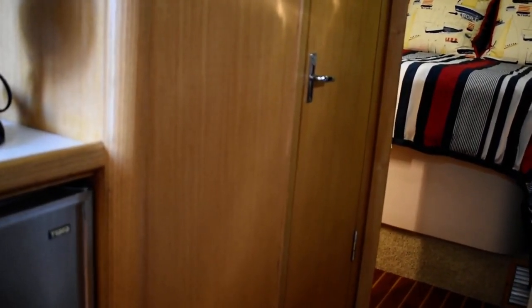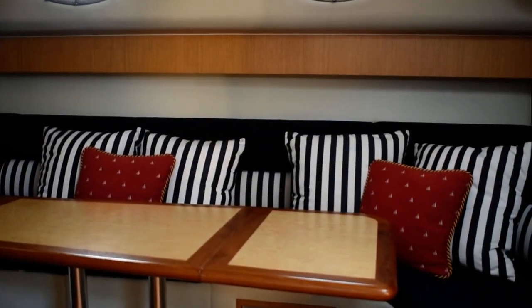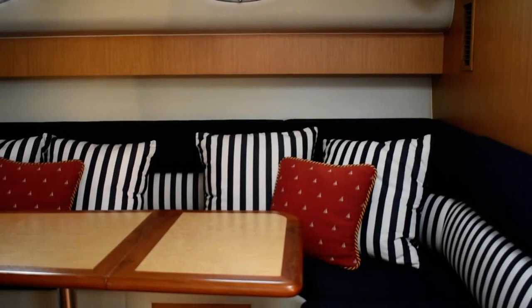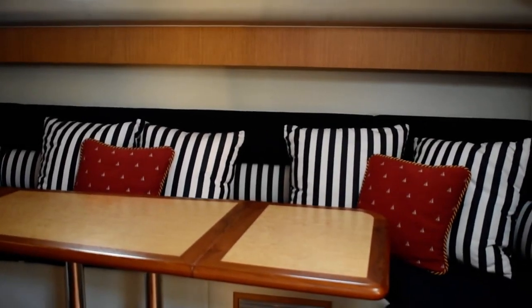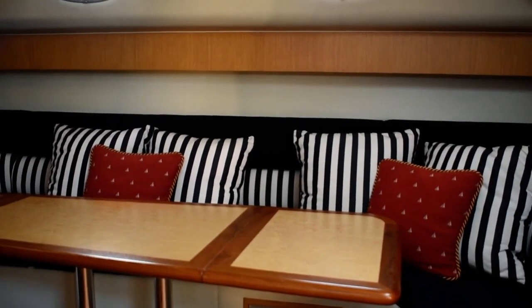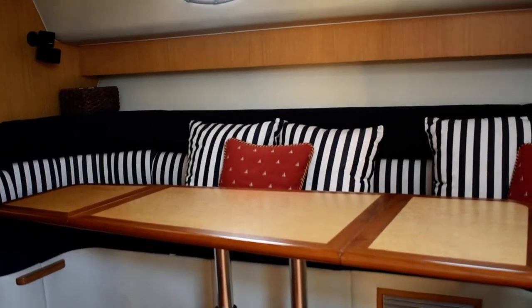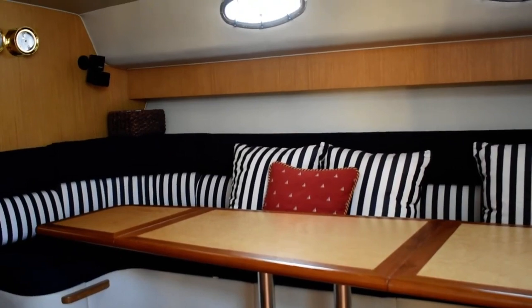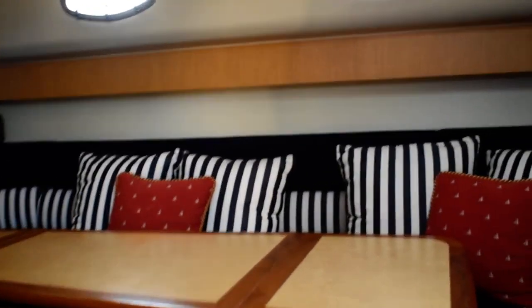Over to starboard, across from the galley area, is your salon area — a nice seating area with horseshoe shaped bench seating and a custom salon table. It's a bi-fold table that can actually retract down and be converted if you have extra guests — friends or family who want to come and stay on board. The table can be retracted down and the seat cushions adjusted appropriately.